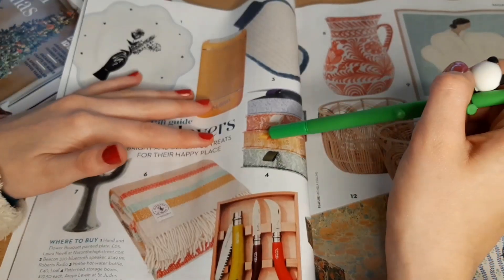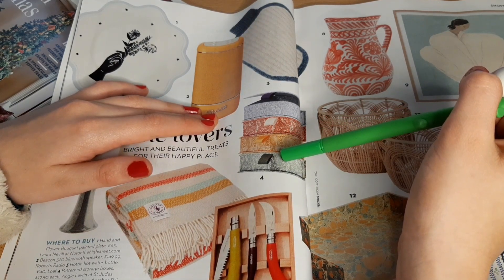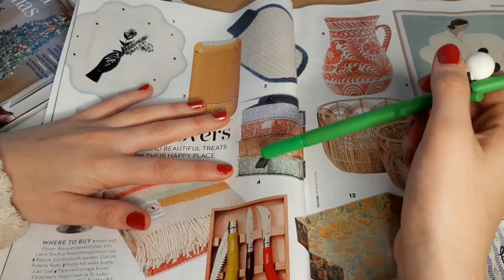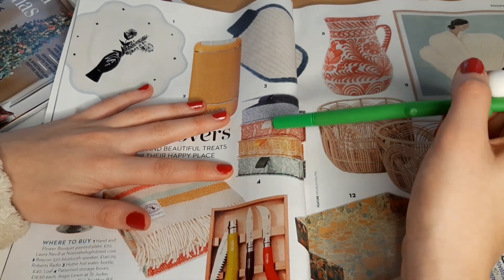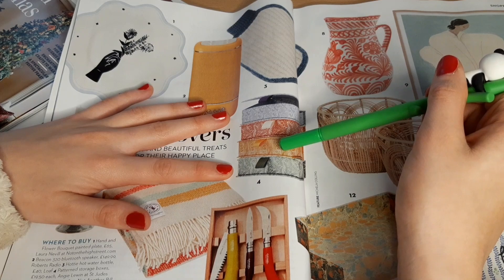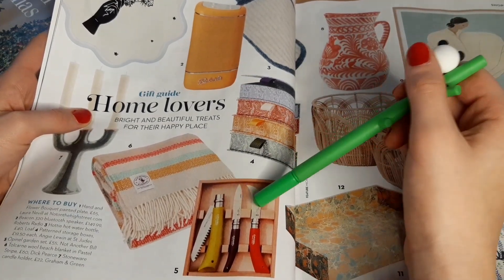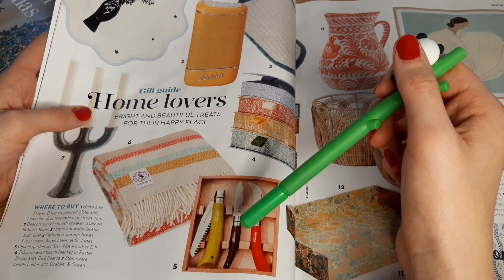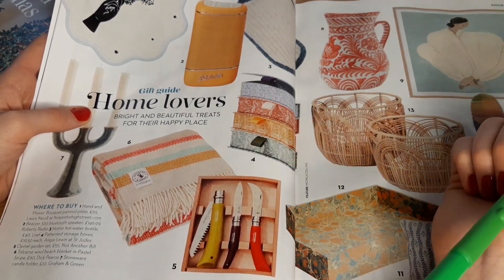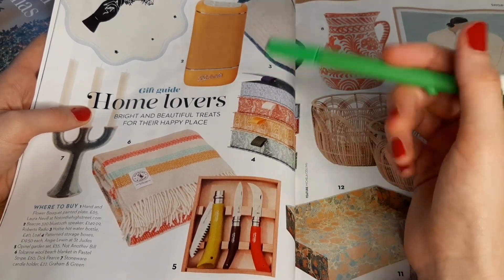Number four is patent storage boxes £19.50 each by Angie Lewin at St. Jude — they're quite nice but still seem a bit overpriced. Each one is basically £20, so that's £20, £40, £60, £80. Number five is the Openel garden set for £55 from Not Another Bill. I don't really know how much garden stuff costs because I don't have a garden of my own — sounds quite expensive to me.